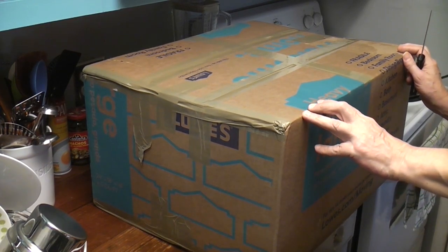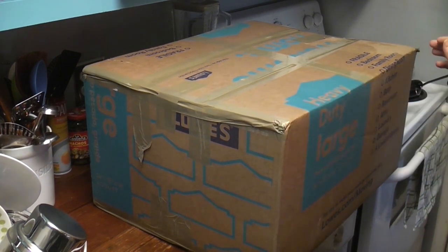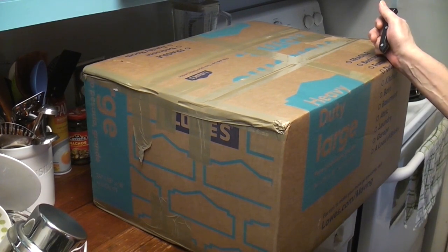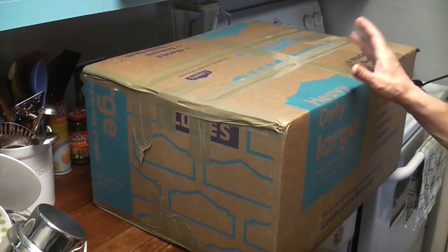Holy moly, this is a big box. I'm very excited and I'm very nervous. It looks like they packed it very well. This may be the oldest Farberware griddle I've ever seen. I've never seen a Farberware box look so old.